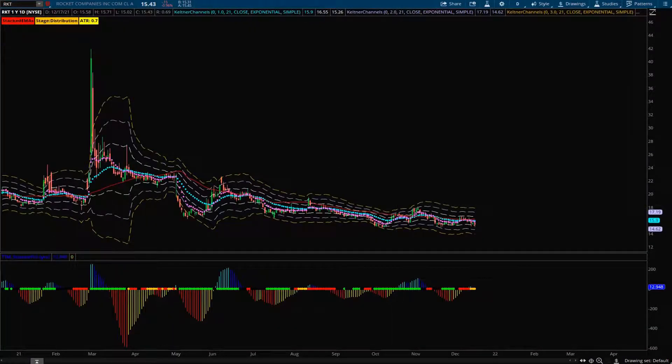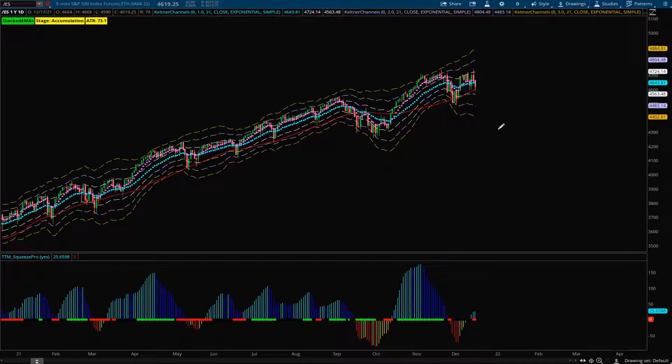So those are the stocks I'm looking at for the upcoming week. Hopefully they give you all a few things to add to your watchlist and potentially start making you some money. Let's go out there on Monday and have a great trading week, everyone.